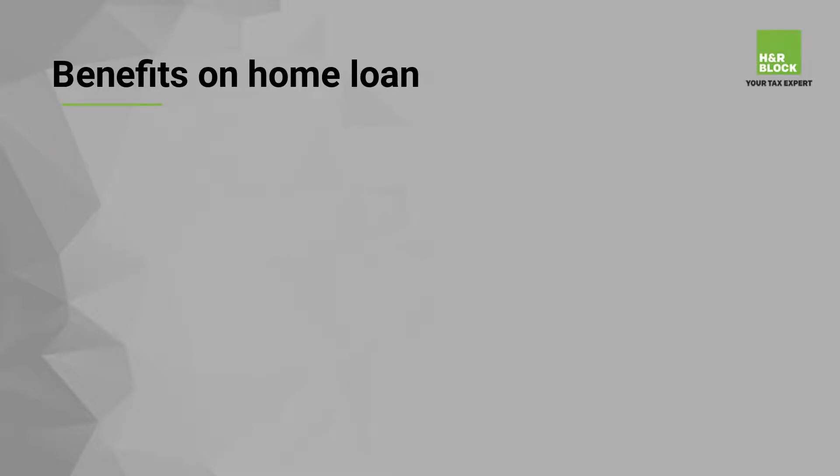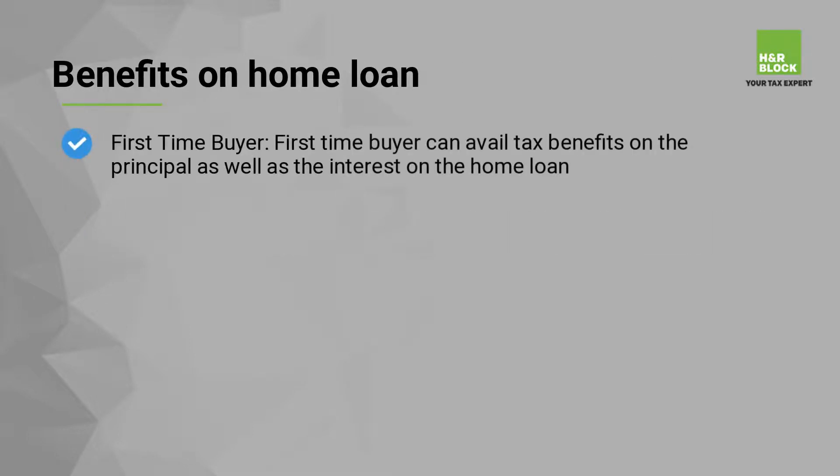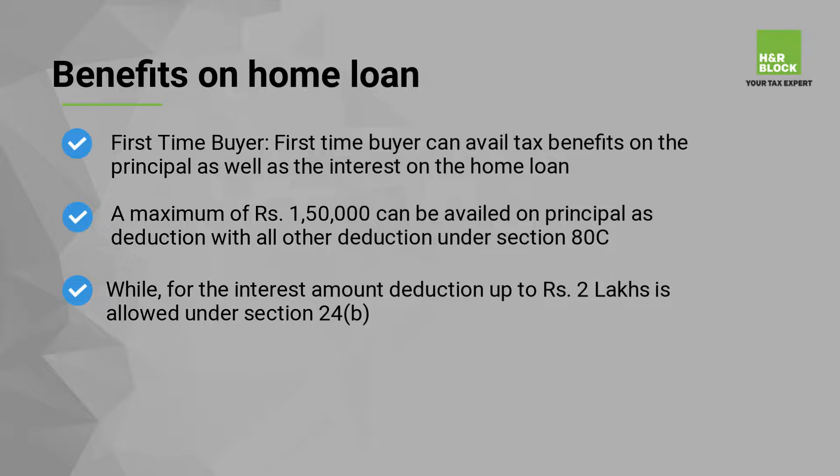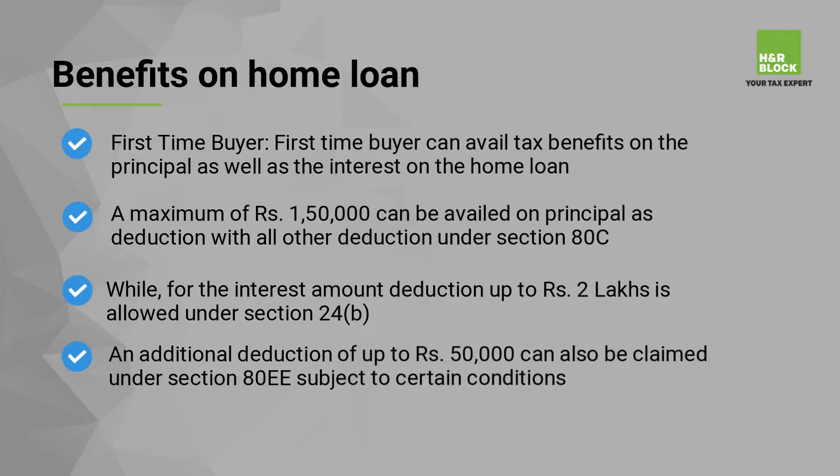Benefits on home loan in the case of a first-time buyer: a first-time buyer can avail tax benefits on the principal as well as the interest on the home loan. A maximum of Rs 1,50,000 can be availed on principal as deduction with all other deductions under Section 80C. For the interest amount, deduction up to Rs 2,00,000 is allowed under Section 24b. An additional deduction of up to Rs 50,000 can also be claimed under Section 80EE subject to certain conditions.